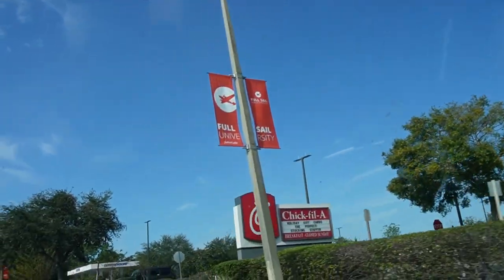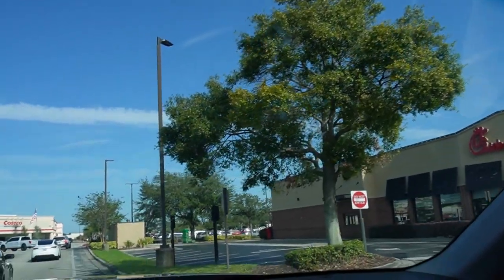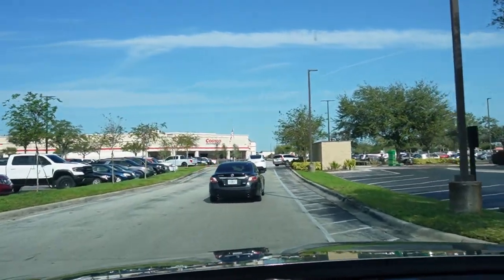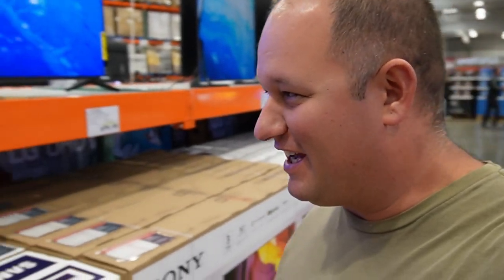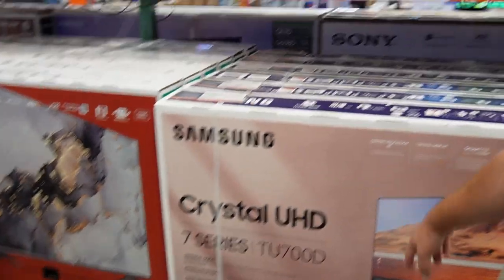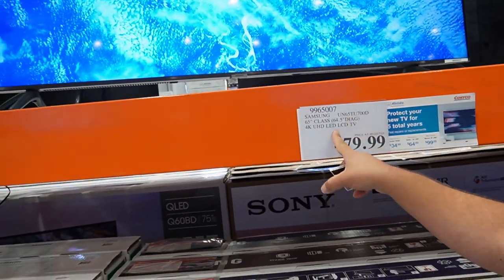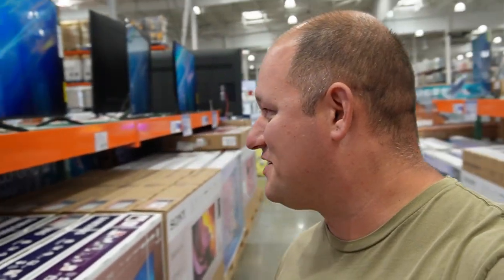There is a Chick-fil-A right out front of the Costco — it's a Costco and a Chick-fil-A in the parking lot. It's my new favorite place. We're officially Costco members again and we found the TV we want. It's a 65 inch, nothing super fancy. Just in case — she's only three years old — let's give it a couple years. But $479 for a 65 inch is gonna work perfectly. It's a smart TV too with YouTube and all that stuff.